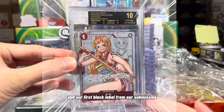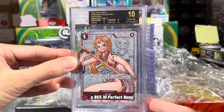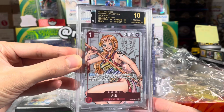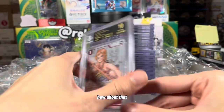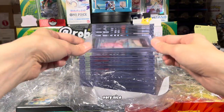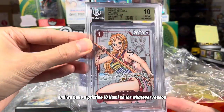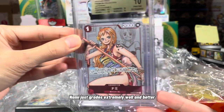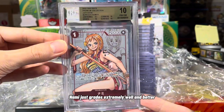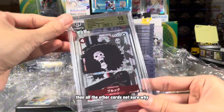Our first black label from our submission — a BGS 10 Perfect Nami from the 25th Anniversary Premium Collection. How about that? Very nice. And we have a Pristine 10 Nami as well. So for whatever reason, out of these 25th Anniversary cards, Nami just grades extremely well and better than all the other cards. Not sure why.